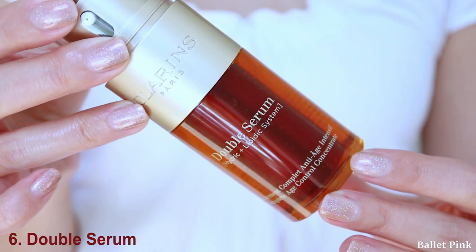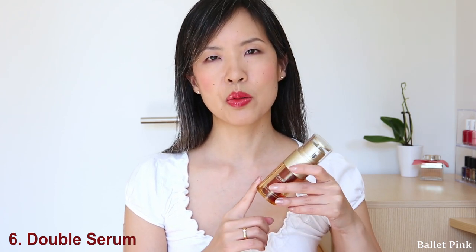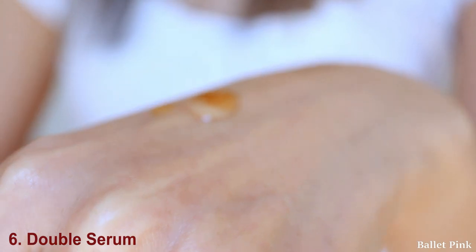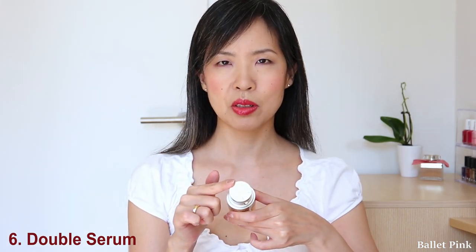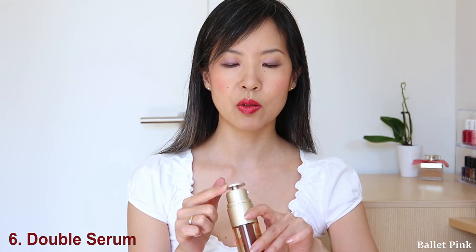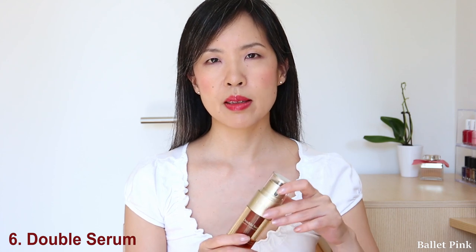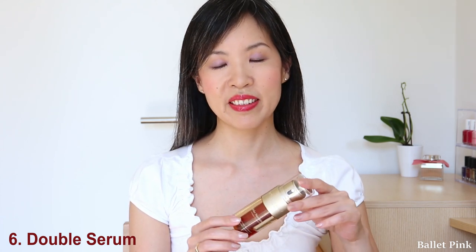The next item is another serum — the famous Double Serum. I think they gave a lot of effort into this. This one is also two-phase, but the two phases are not mixed together in the bottle; they are separated in two different chambers. When you pump it out, you mix those two different products on your palm. You can adjust two different doses — a larger amount or a small amount. I use the larger amount, which is exactly the right amount for all over my face. This is basically a multifunctional serum: it hydrates, it smooths fine lines, and it firms your skin as well. And it smells very nice too, so I really love to use this.